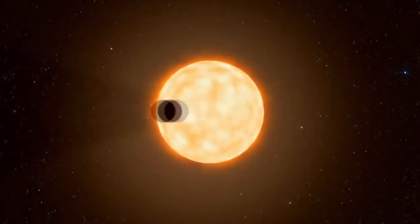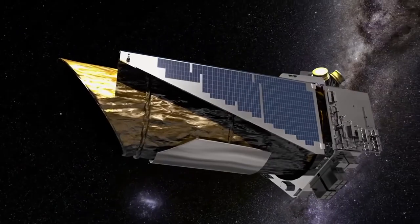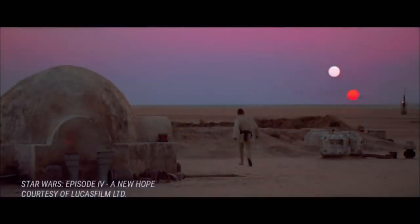By keeping an eye out for dimmer stars as planets passed in front of them, Kepler identified exoplanets — planets that orbit stars outside of our solar system. Kepler's greatest discovery was the diversity of our universe, which at times included planets orbiting several stars, as in the Star Wars universe.